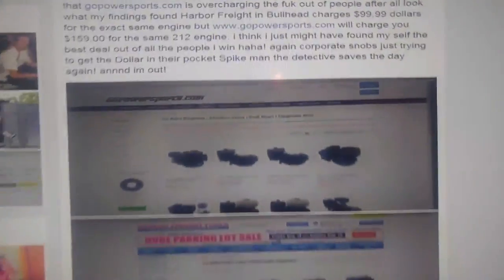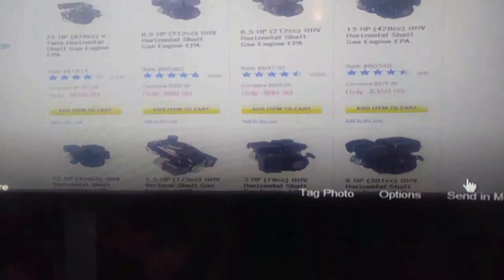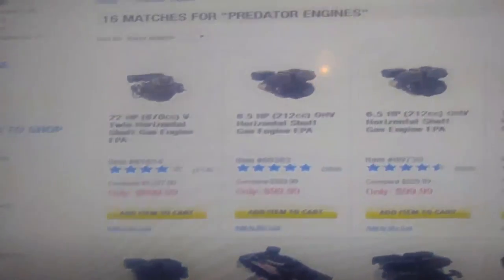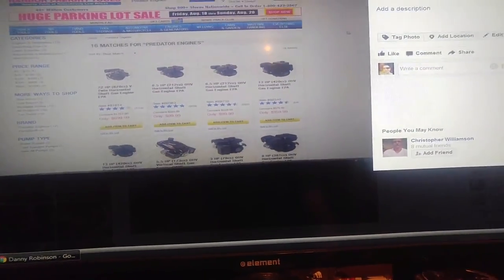Here's GoPowerSports — the 212 engine is literally right there but it's $159. I double-checked. And then at Harbor Freight, the six-point-five horsepower 212 — that's actually the Predator engine — for $99.99.